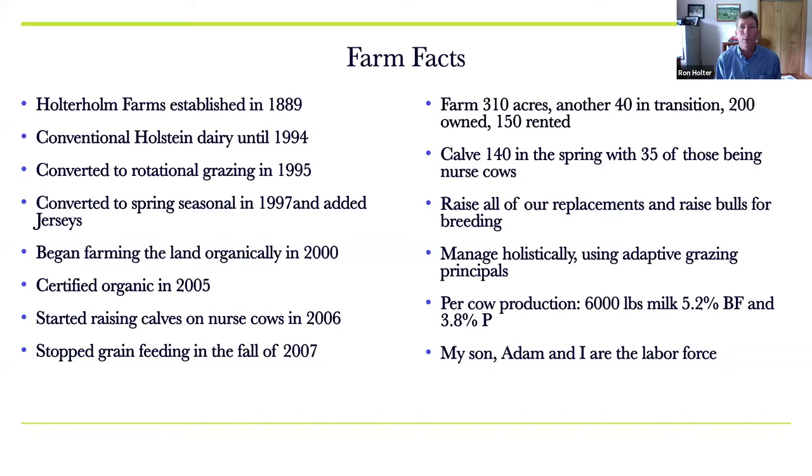We switched to spring seasonal calving in 1997. There wasn't a lot of information in America about grazing at that time, so we leaned heavily on New Zealand. They were mostly seasonal, and we thought that was the right way to go — and we still believe that. We sold all of our fall-calving Holsteins in the fall of 1997 and bought Jerseys to calve in the spring. The Jerseys stuck around and the Holsteins left, because the Holsteins didn't have the genetics to breed back in 12 months.